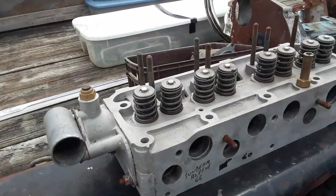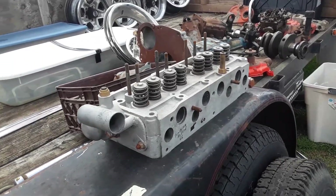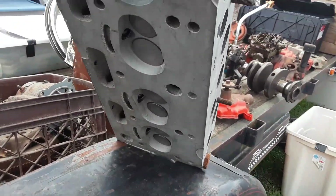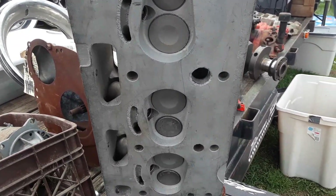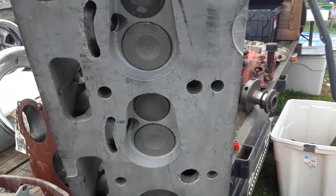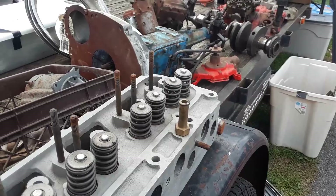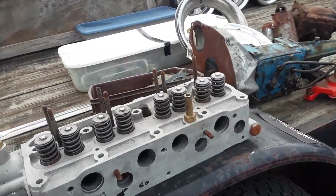This is one for you Brits and me — I can't believe this. 1966 Sunbeam Alpine, that's the Series 5, 1725. This head is done — it's nice. I would still clean it up. Valves, everything looks good, seats are there. Sixty dollars — I'm sure you could score it for fifty.